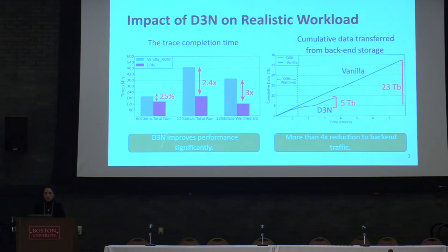We ran a lot of different experiments, and we can discuss them offline, or you can find some of them in our paper. Overall, our results show that D3N imposes minimum overhead, improves the performance of workloads significantly, and reduces the load on the data center network and access to the original data lake.